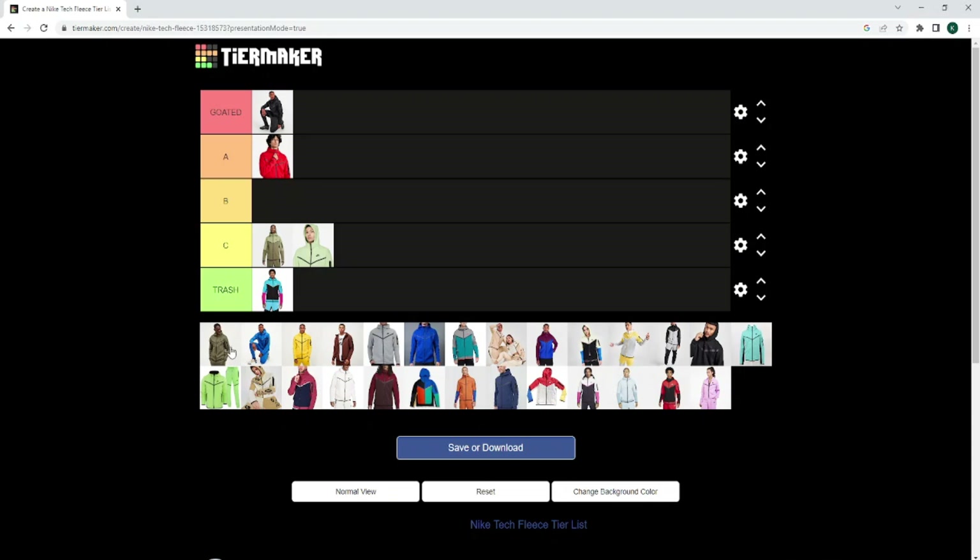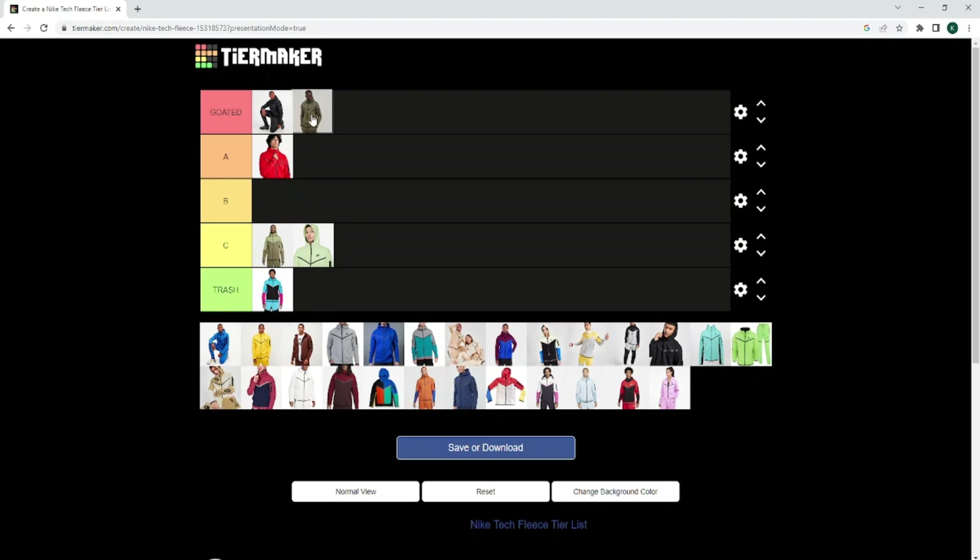We've got the olive one. I fuck with the olive one differently — it is going to go Goated, I am sorry. I know a lot of you are probably going to be like, why isn't the red one there? But basically, the red one is all right. I do like the sort of minimalistic, subtle look — I don't really like loud.